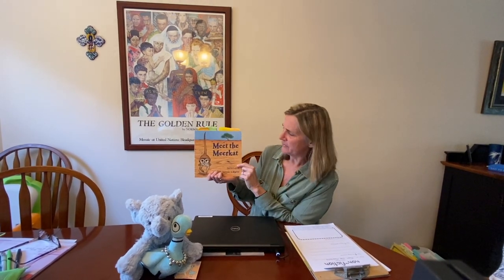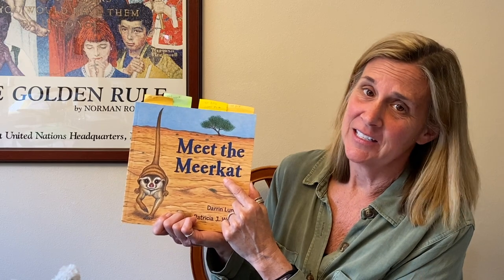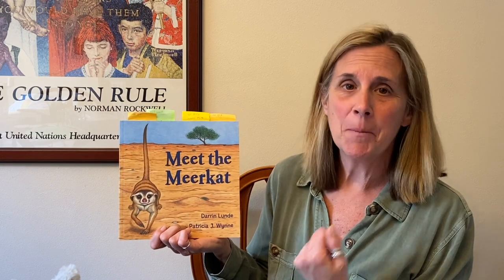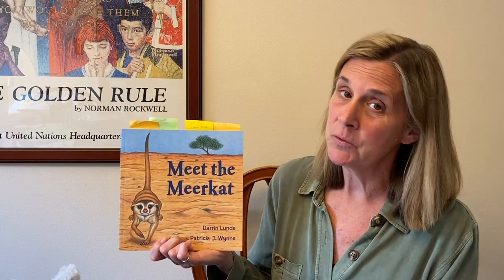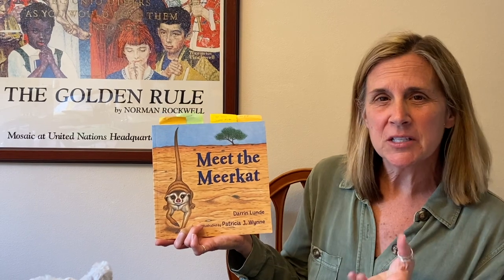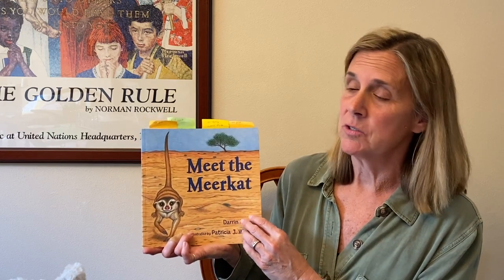Our nonfiction book today is Meet the Meerkat. Kind of a different name, don't you think? Meerkat — without a C at the end. He is not a kind of cat, so don't be confused. He is actually a kind of mongoose. Mongooses do not live in our country; they live in other countries. This author drew their own pictures instead of taking photographs like most nonfiction books — she being Patricia J. Wynn. Darren Lund is the author.